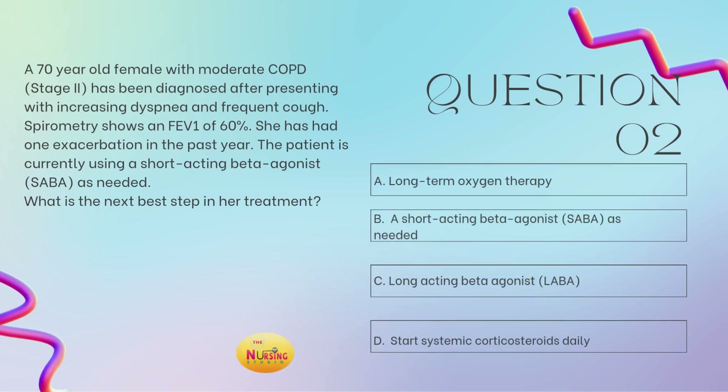Question number 2: a 70-year-old female with moderate COPD, stage 2, has been diagnosed after presenting with increasing dyspnea and frequent cough. Her spirometry results show an FEV1 of 60%. She has had one exacerbation in the past year. The patient is currently using a SABA as needed. What is the next best step in her treatment? Is it A, long-term oxygen therapy? B, a SABA as needed? C, a LABA? Or D, start systemic corticosteroids daily?